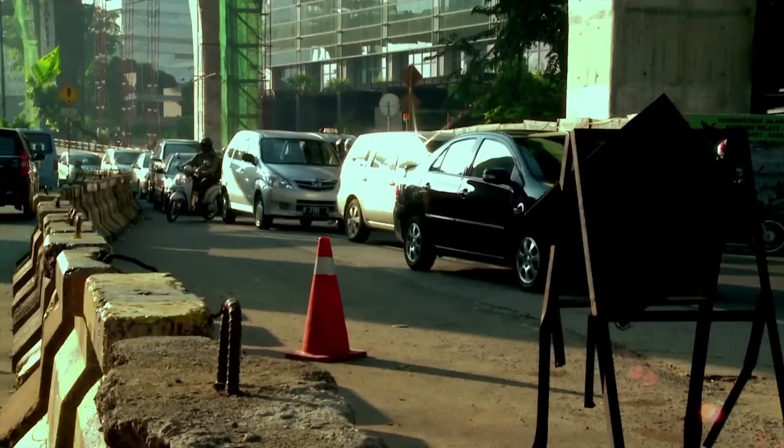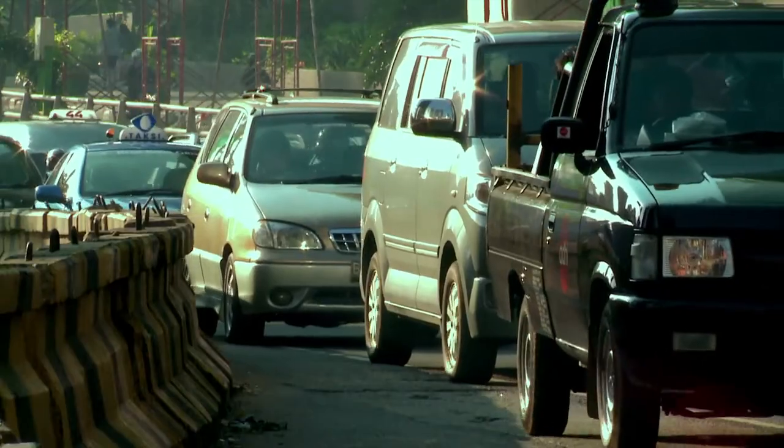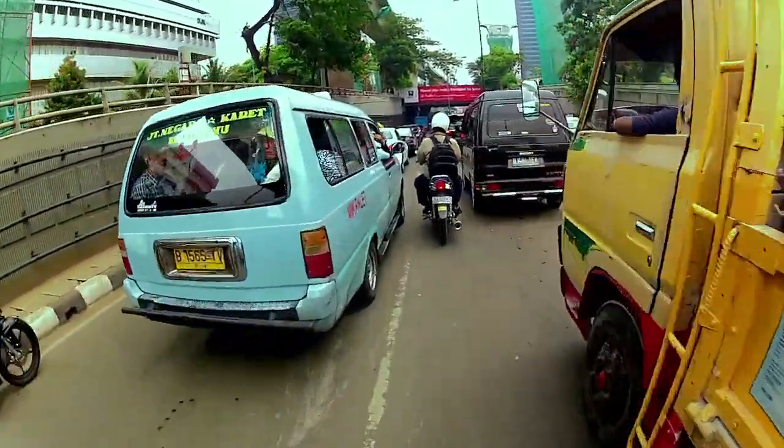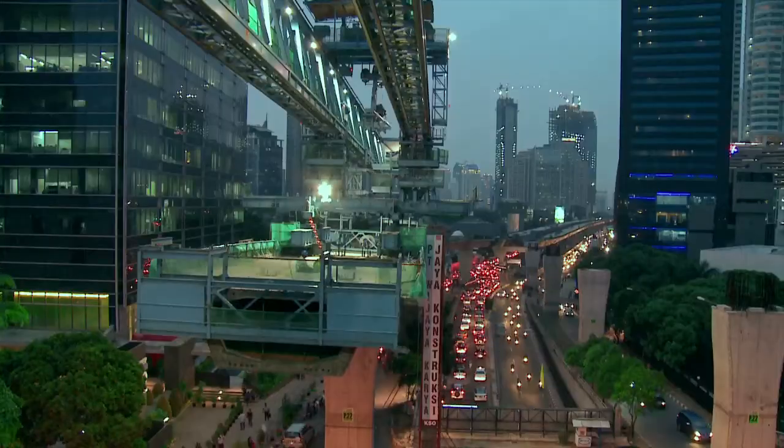Traffic — the daily scene in Jakarta, the capital of Indonesia — overflowed by millions of vehicles. Yet there is insufficient land to cope with.